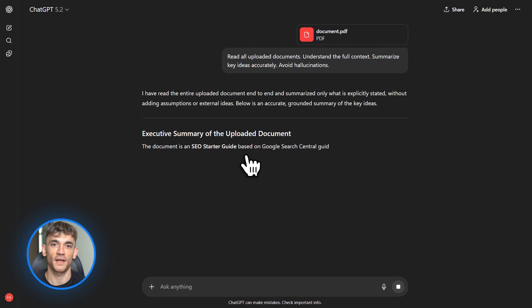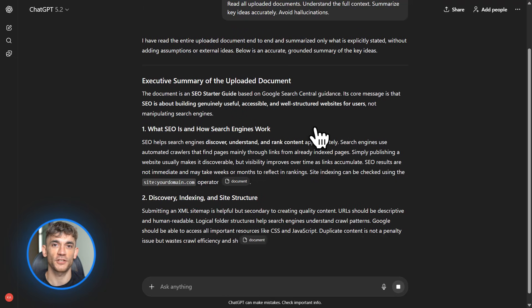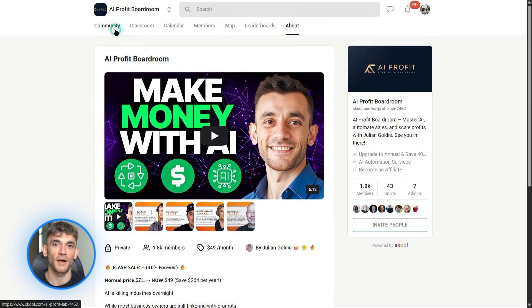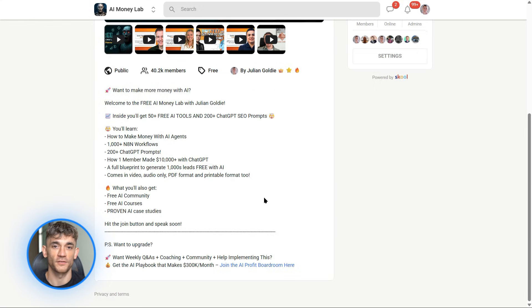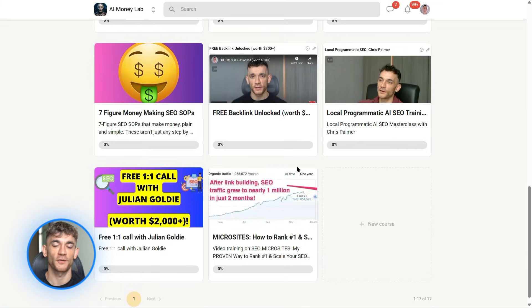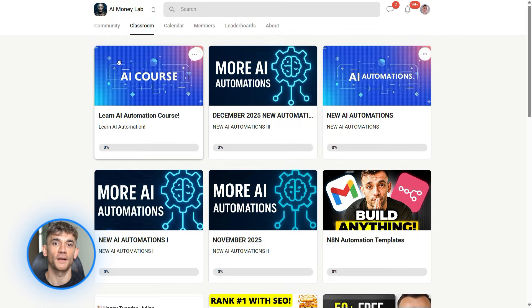If you want the full process on how to use these tools to grow your business, automate your workflows, and generate leads and content with AI, join the AI Profit Boardroom. We give you step-by-step SOPs, real-world templates, and a community of business owners who are crushing it with AI automation — no theory, just practical stuff that works. And if you want to start for free, join the AI Success Lab. Links in the comments and description. You'll get video notes plus access to our community of 40,000 members. Comment below which tool you're most excited about, and I'll see you in the next one.